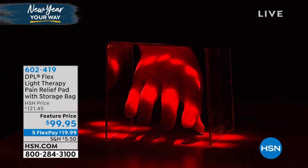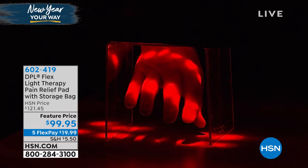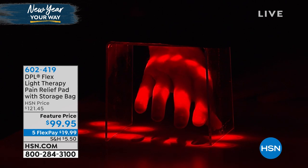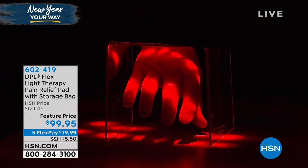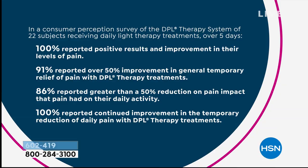You might glance at it and think 'I already have a heating pad' — this is not a heating pad. We did a consumer perception study: 100% reported positive results, 91% reported over a 50% improvement, 86% reported more than a 50% reduction, and 100% reported continued improvement for the temporary reduction of daily pain. That means even after you stop using it — it's cumulative. Once you relax that muscle and increase that blood flow, when you take the pad away it doesn't stop just like that. It continues. So you've got to keep using this.